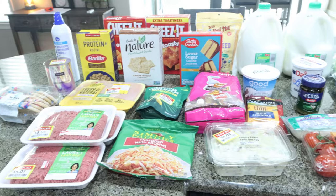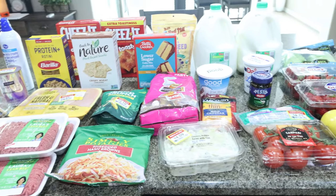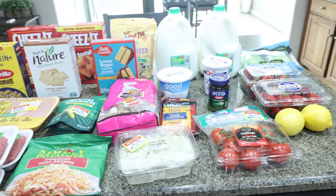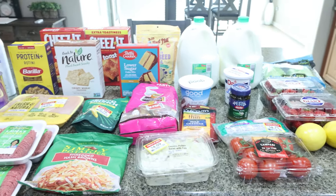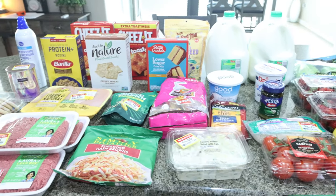Here is my grocery haul for the week. What you don't see is a 24-pack of Diet Coke for Troy — it is already out in the garage. This week I shopped at my local Fry's store, which is a Kroger store.